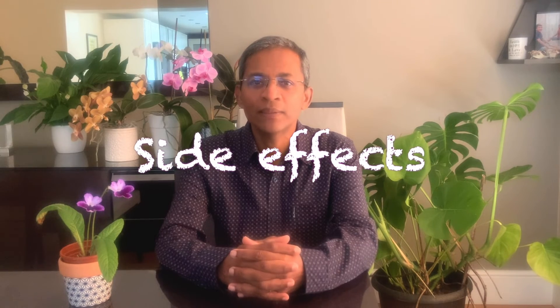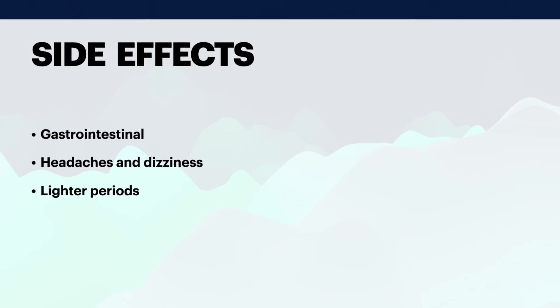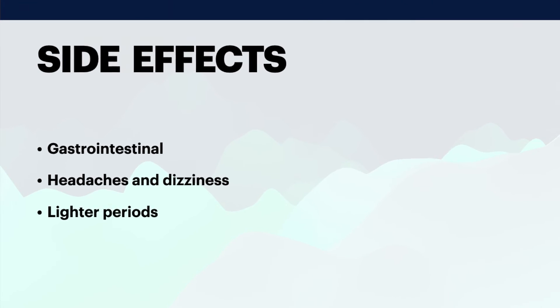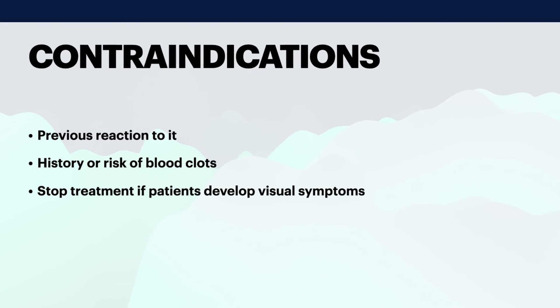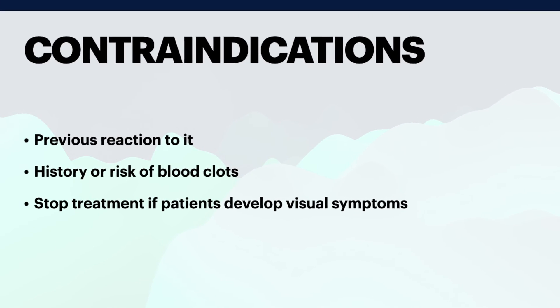What are the possible side effects of oral tranexamic acid? Gastrointestinal side effects like diarrhea seem to be the commonest. Headaches and dizziness could also occur but they are dose-related, and as only low doses are used for dermatological conditions, it is unlikely. Lighter, less frequent periods have also been reported in women. Tranexamic acid should be avoided in those who have previously had a reaction to it and in those with a history or risk of blood clots. It should be stopped if patients develop visual or ocular symptoms or severe allergic reactions.